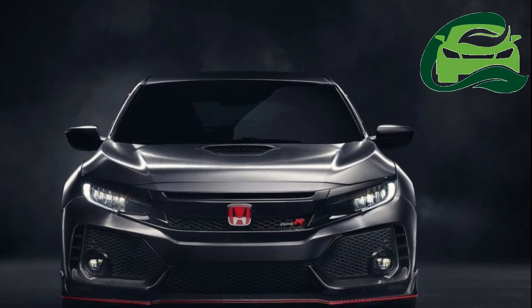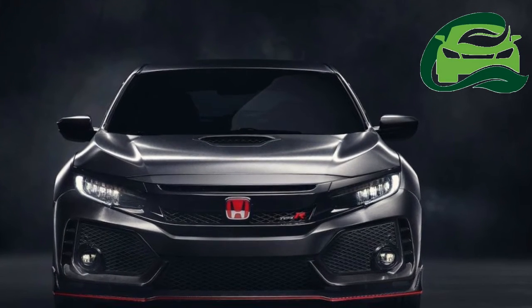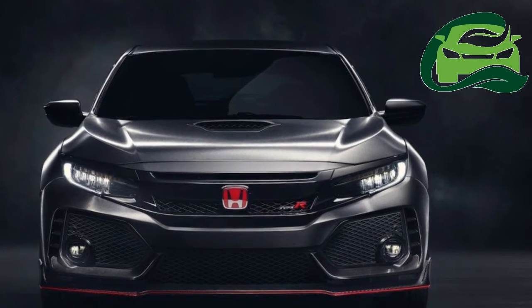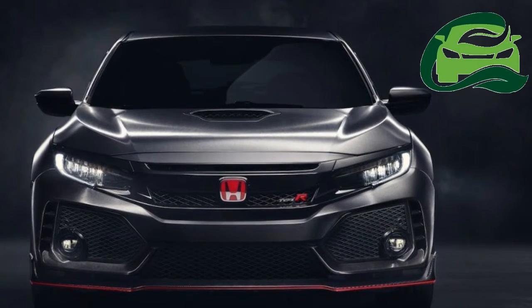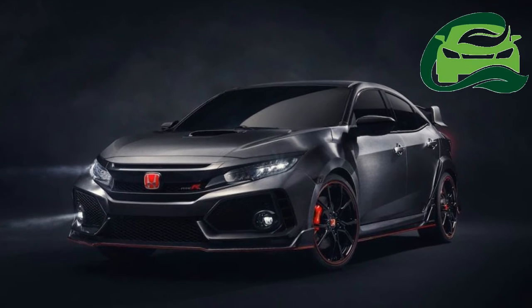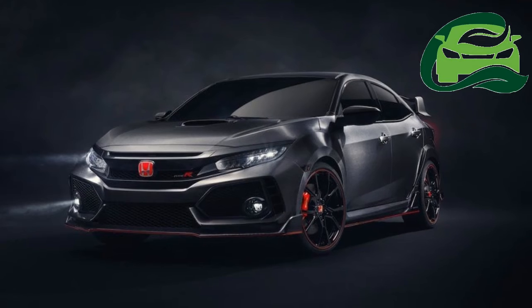Honda confirmed a launch next year. At the 2016 Paris Motor Show, which starts for the media today, Honda will showcase the next-generation 2017 Honda Civic Type R, previewing it as a pre-production concept. Though the current Honda Civic Type R was launched in Europe and the UK — exclusive to those markets — only last year.